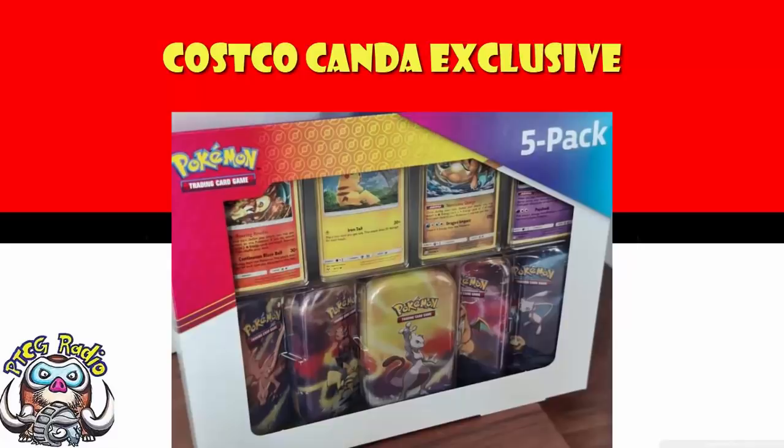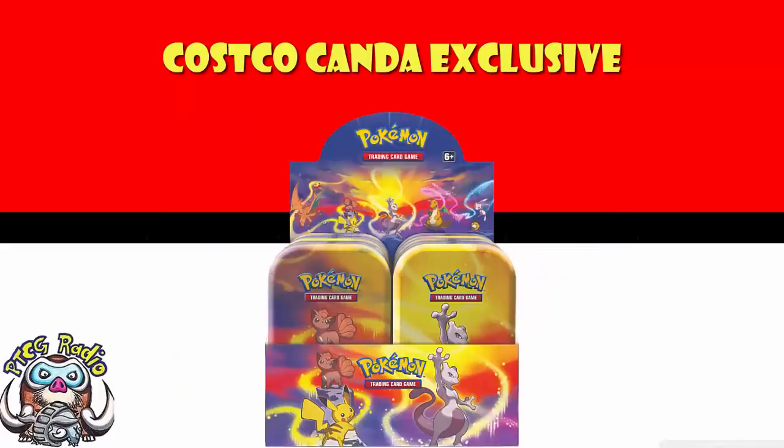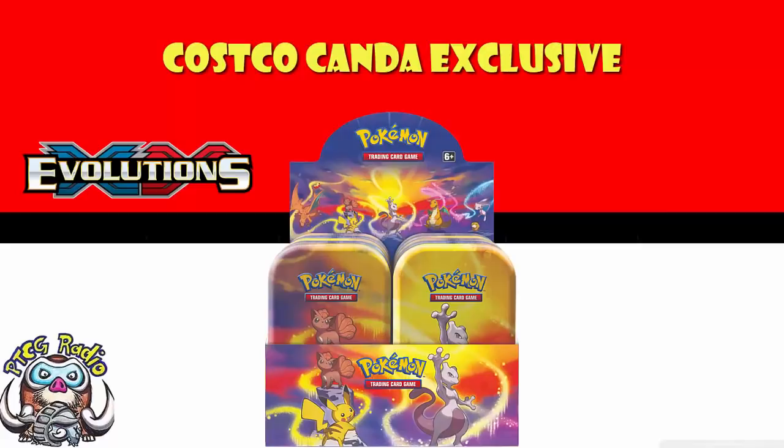As it stands at the moment, this appears to be an exclusive to Costco in Canada, which is a little bit awkward. I can't get one, but I'm hoping I can. As for the Kanto Power Minitins themselves, they are classic Minitins — there are five of them, they come with an art card, you can line them up and it makes a lovely picture. You get two packs and a coin. I'm not going to go through the packs because sometimes they change the packs that are in the Minitins and it gets confusing.